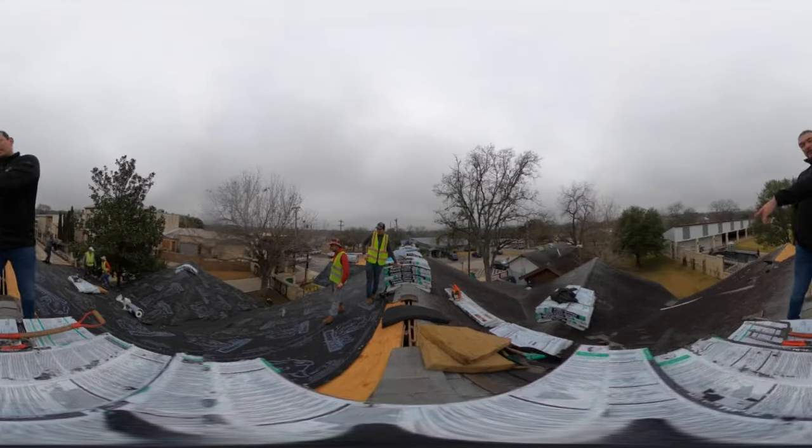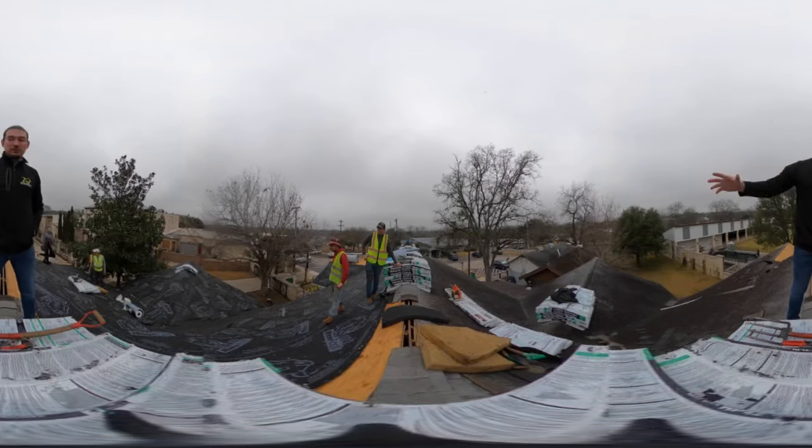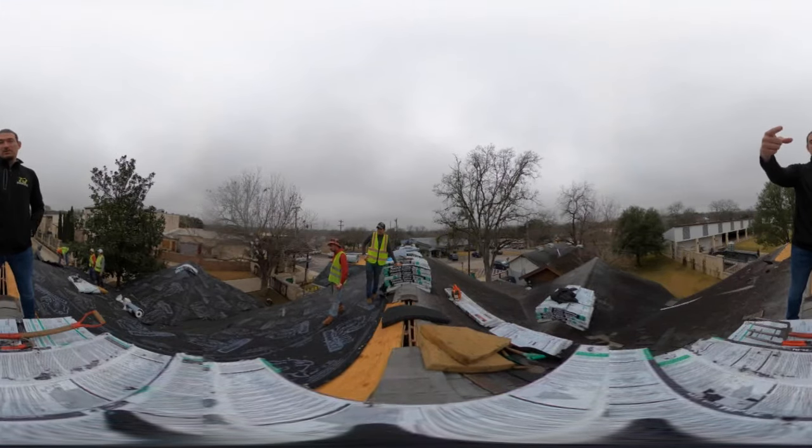If you look to your left, you'll see that we have the shingles still installed on the system. It's an old roof. We're going to be removing that in a couple of hours and replacing that. If you look right behind you, you'll see that we have the bundles of shingles that we're going to be using.